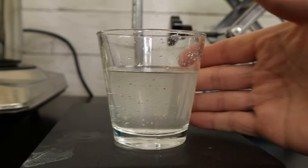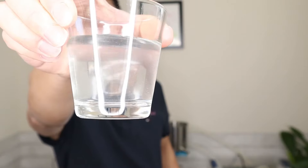The hydrosol is pretty cloudy, because it has oil dispersing in the water.